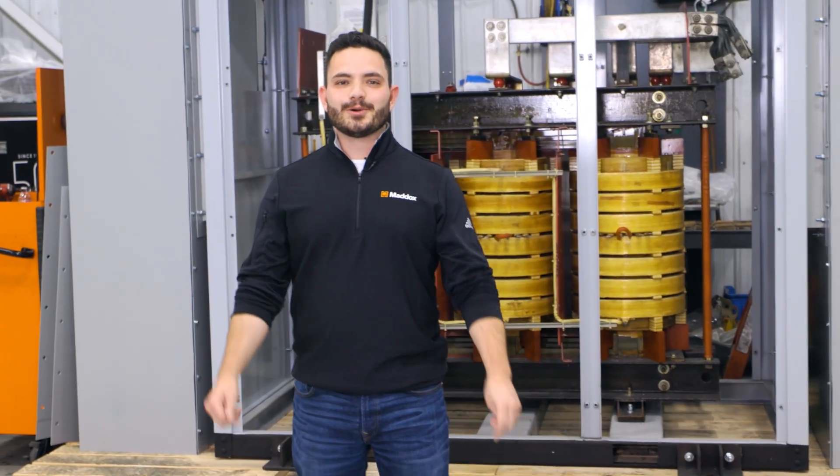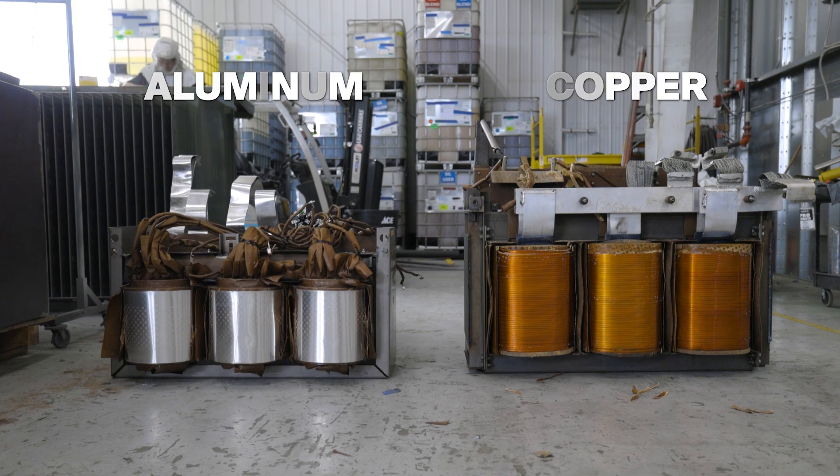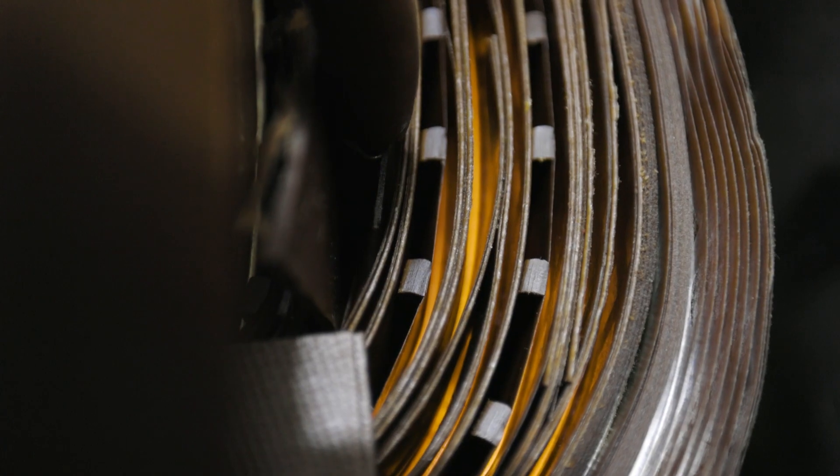Transformers can come in either copper or aluminum windings, and there are benefits to both options. One's not necessarily better than the other — they just have different strengths and weaknesses. In today's video, we're going to compare copper and aluminum windings.